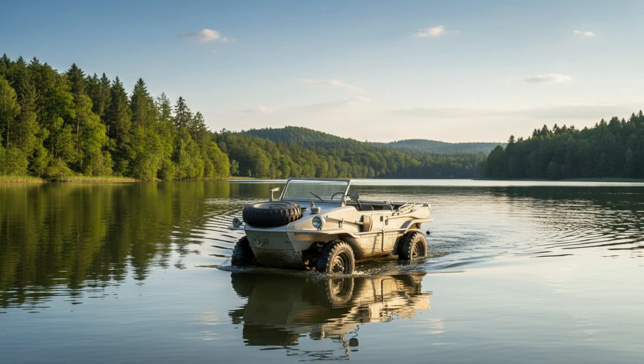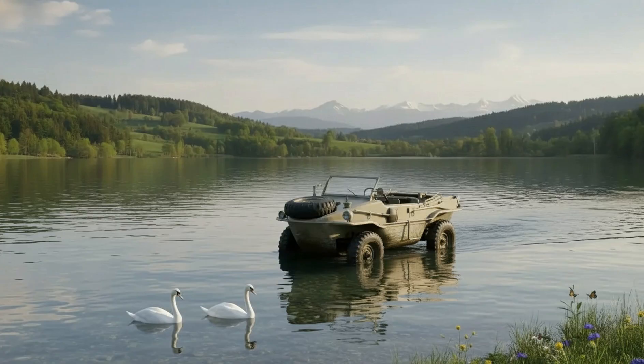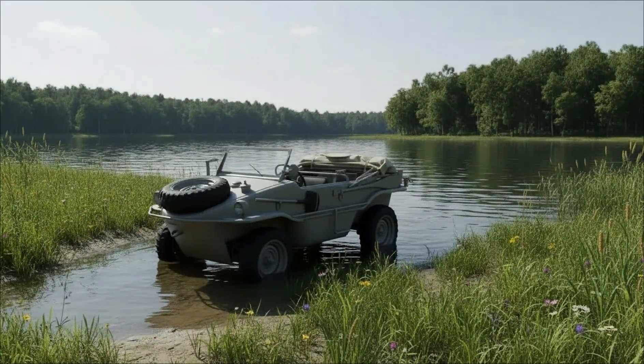Despite the large wartime production, only around 180 original Schwimmwagens are known to survive today, and only a handful remain in unrestored original condition. This rarity makes the Schwimmwagen one of the most valuable Volkswagen vehicles of the Second World War, and a prized exhibit for any military museum. The Schwimmwagen is more than just a machine — it is a symbol of wartime engineering ingenuity, shaped by military necessity, marked by sabotage, and respected even by those who fought against it. It proved that with the right ideas, even a small engine and a simple design could conquer terrain that stopped almost everything else. What do you think about this floating all-terrain vehicle? Would you like to see one in action? Let us know in the comments, and don't forget to subscribe for more stories about legendary military machines.